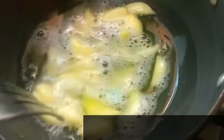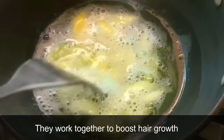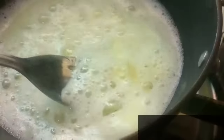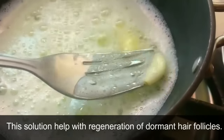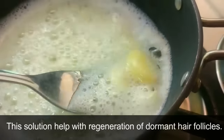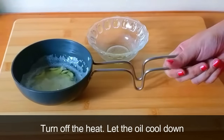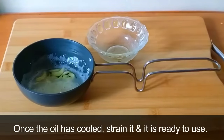Garlic and coconut oil are amazing ingredients for hair growth — they work together to boost it. Coconut oil deeply penetrates and conditions the hair, and this solution helps with the regeneration of dormant hair follicles.